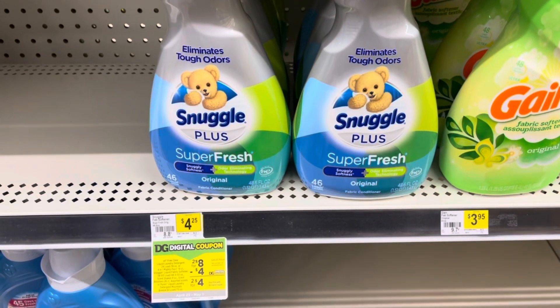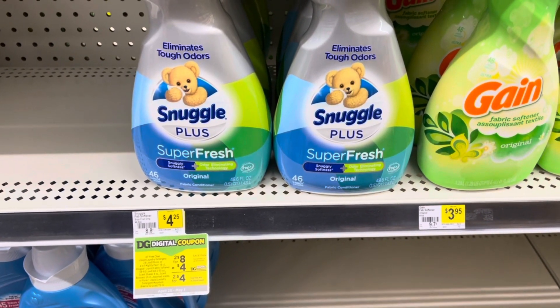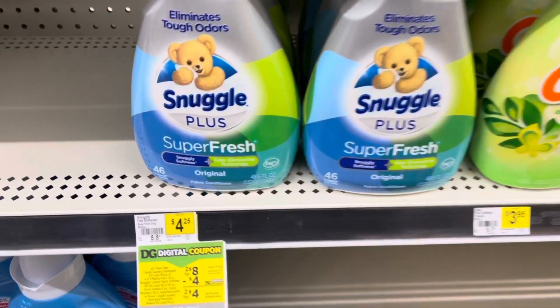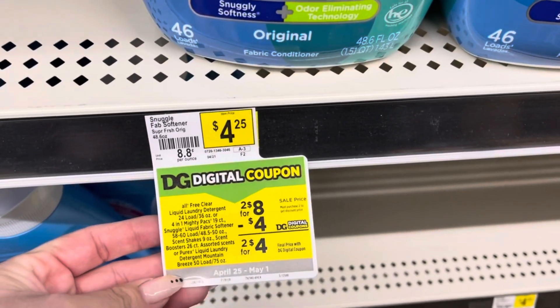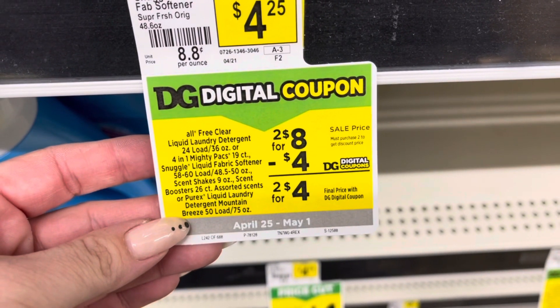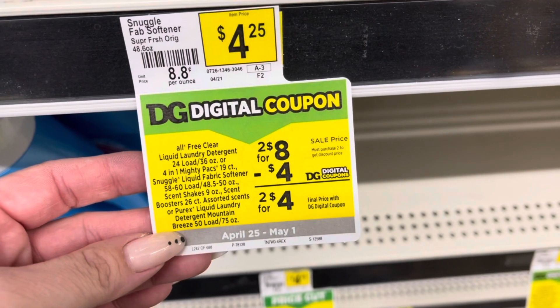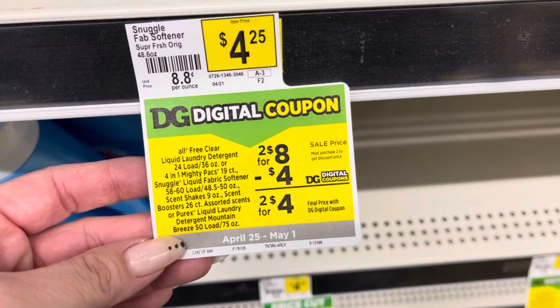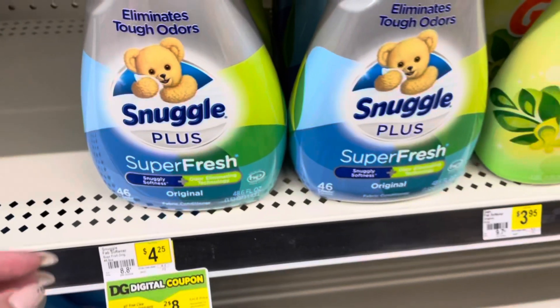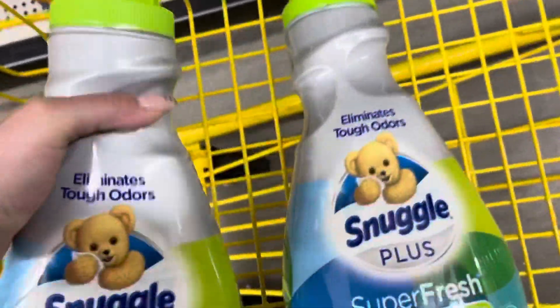I'm going to pick up some fabric softener. These are on sale two for $8 this week and we did get a $4 off two digital coupon. Now there are a lot of options — the All Free and Clear, the All Mighty Packs, Scent Shakes, Purex — a lot of different options, but I really want to stock up on fabric softener. So I'm going to pick up two of these for $8, use that $4 off two digital, making it $4 for both or $2 each.